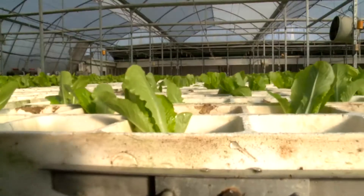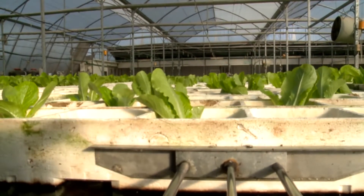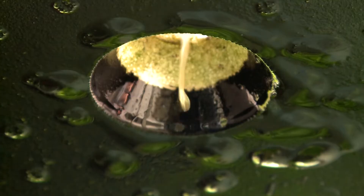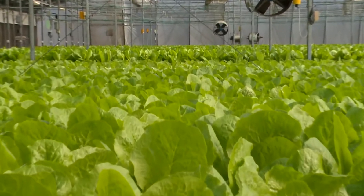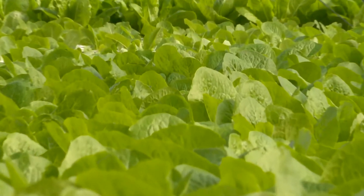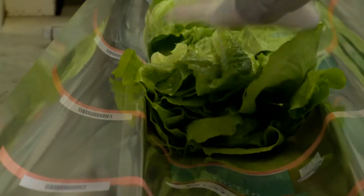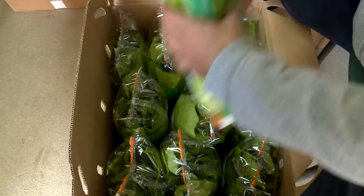When it gets crowded, Groponics' automated RFS system enables the moving of the plants to allow more space for growth, providing the highest yields per square meter. Reaching maturity, the plants are harvested using the automatic RFS system, absolutely clean and ready for market.